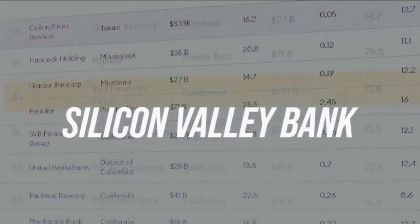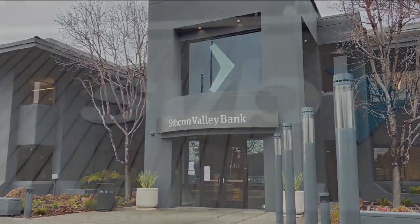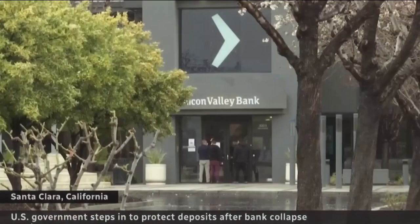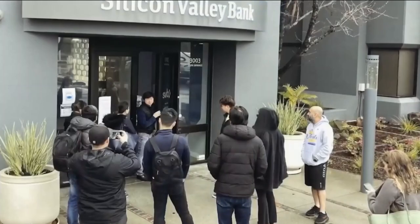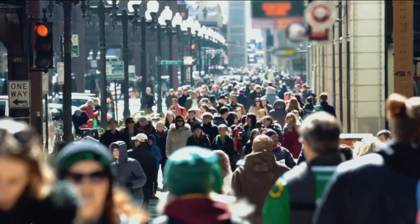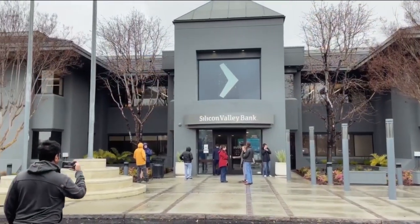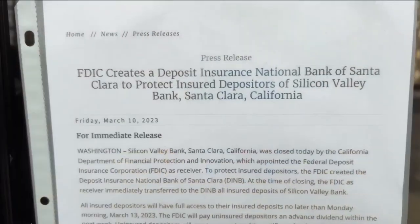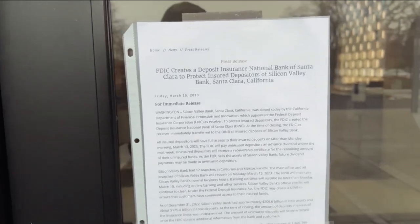Inside the shocking collapse of Silicon Valley Bank — what went wrong? The collapse of Silicon Valley Bank on Friday sent shockwaves throughout the tech industry and beyond, causing panic among startup founders and investors alike. Known for its startup lending and financial services, SVB was a vital resource for many fledgling businesses looking to get their ideas off the ground. But what exactly went wrong, and how did SVB find itself on the verge of an implosion? We've detailed all of these and more in this video, so let's get right into it.